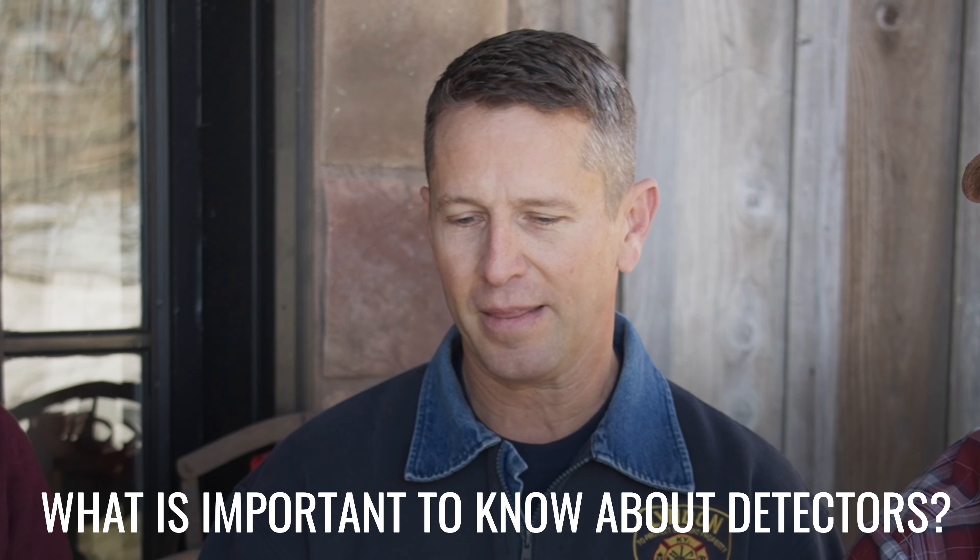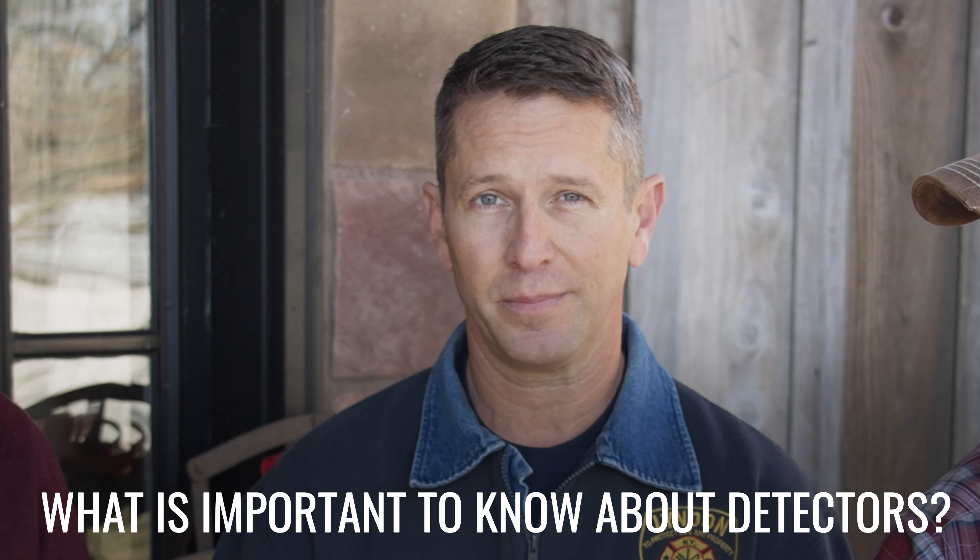As far as detectors, one of the most important things is that you actually have them, use them, they're always operational, and they're tested annually. Regarding battery operated or house powered ones, I'm of the mindset that you can never have too many. Depending on the type of detector you have, there are good placements and bad placements. One of the most common things we find in houses is someone who has one just outside the kitchen and they take the batteries out and put it on top of the refrigerator — and in a fire, that doesn't help you at all.